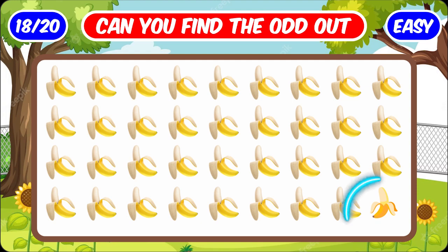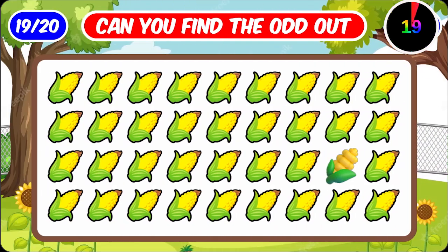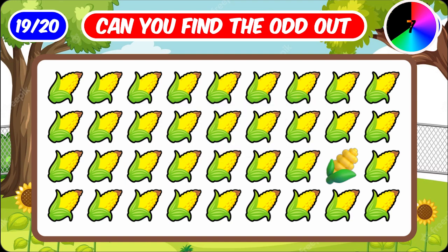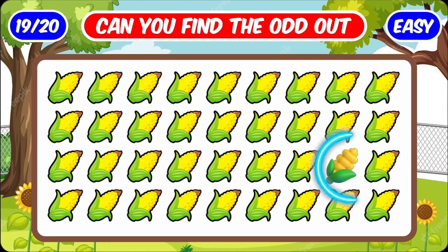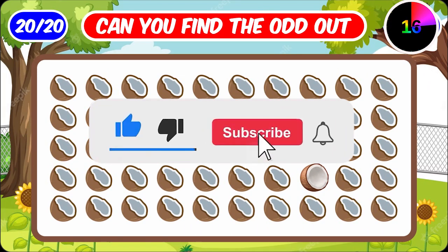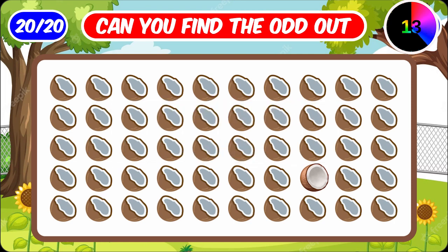This banana is different. Number nineteen. What do you think? This coconut is different — if you know it, like the video and subscribe to the channel.